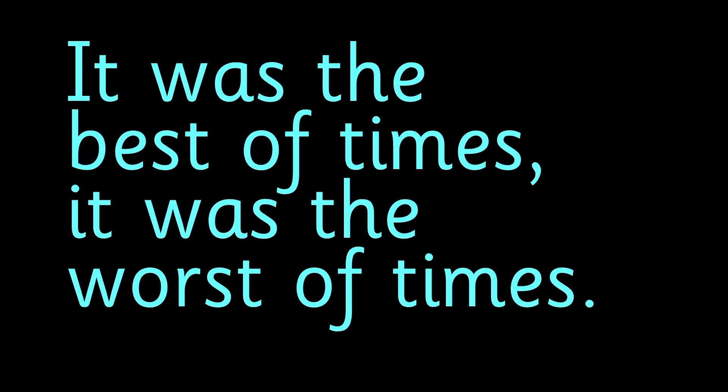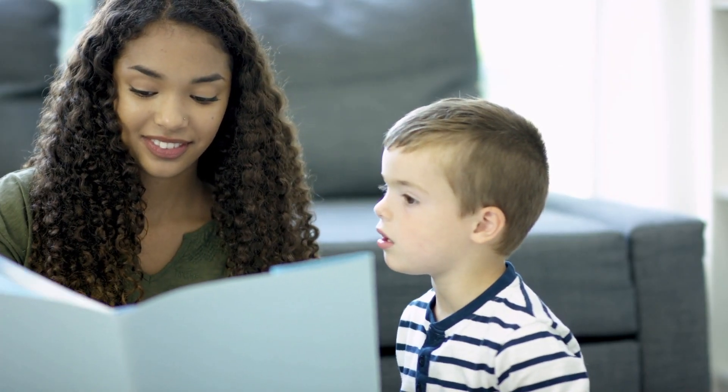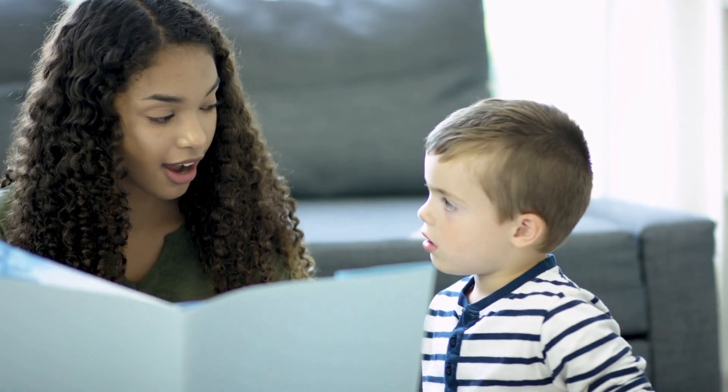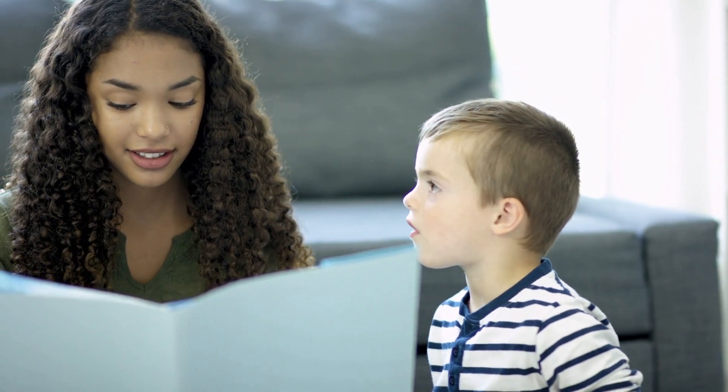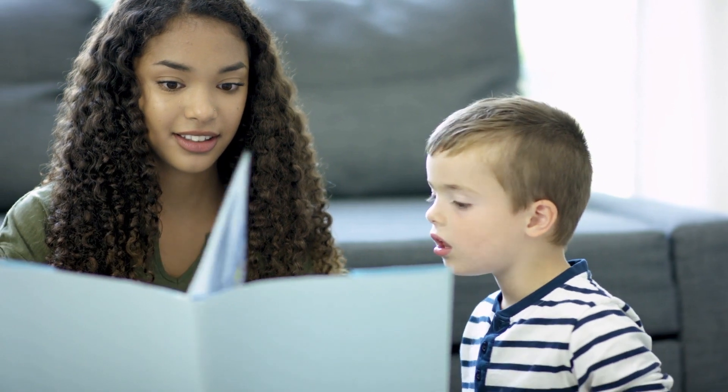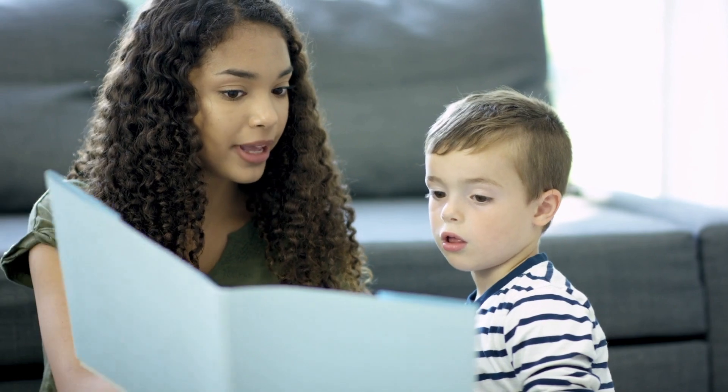This is the position kids are in when they first learn to read. They can understand plenty of books as long as those books are read to them. But because they haven't cracked the code of English writing yet, they don't know what the words on the page say, so they can't read the books themselves.